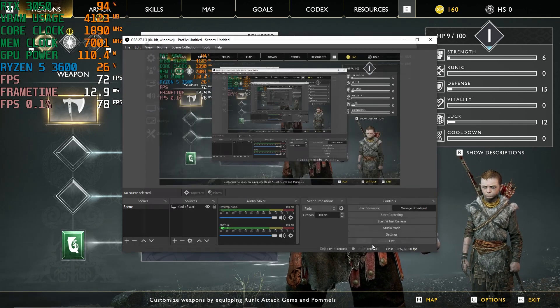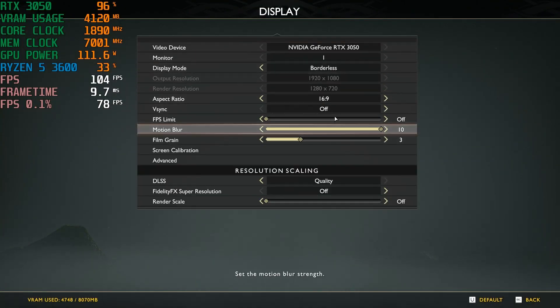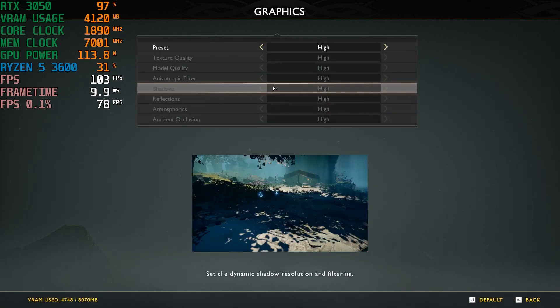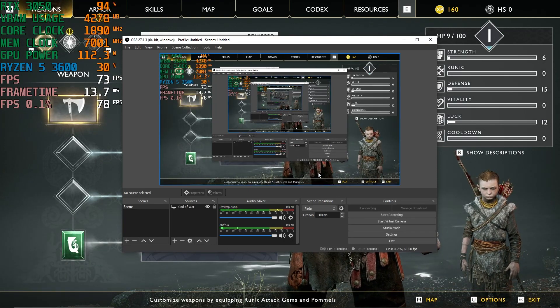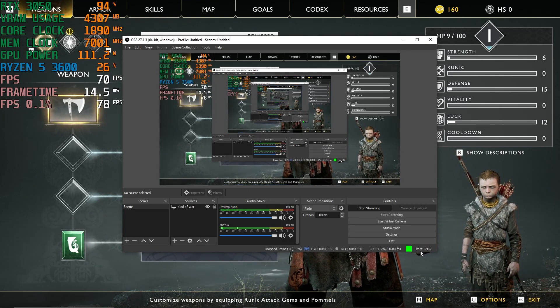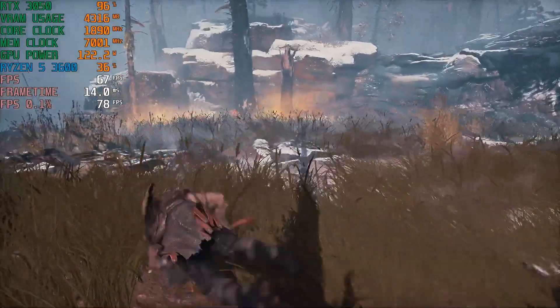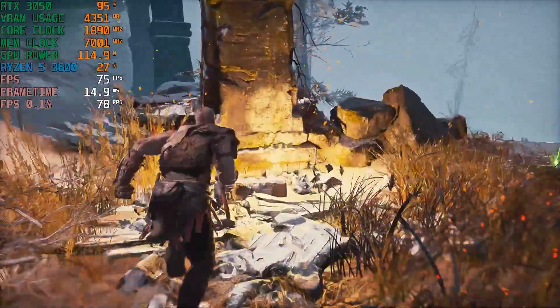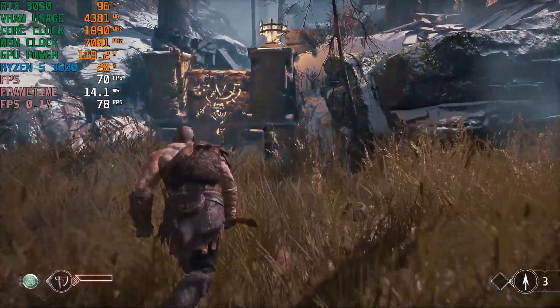To demonstrate that, I tested two types of games — one AAA title and one esports title. For the AAA title, I used God of War, streaming at 1080p 60fps at a 6,000 bitrate. The test stream was really smooth and I was still getting above 70fps in-game, which is very playable. So if you're looking for a budget or affordable streaming card and planning to get into live streaming, the RTX 3050 is a really good option because the NVENC encoder on it is really powerful.